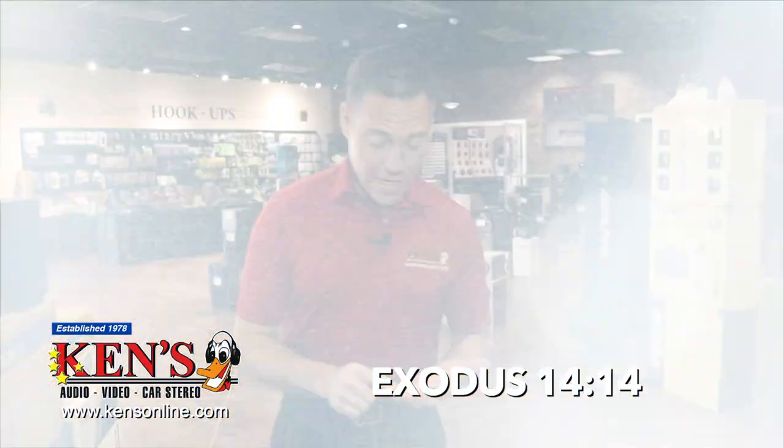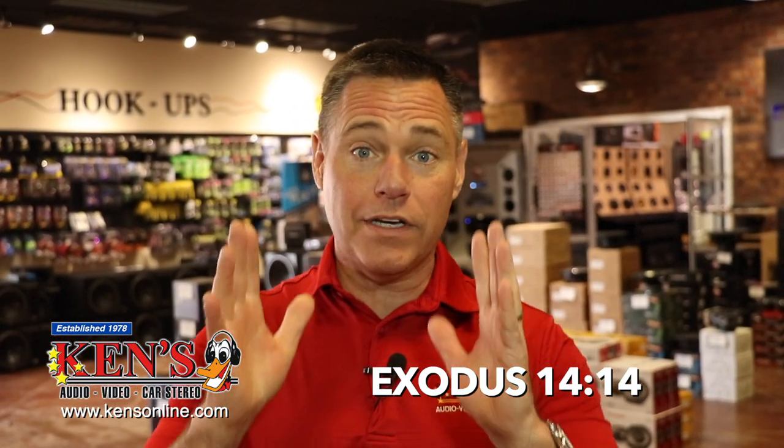I'm going to leave you with this. In Exodus 14:14 it says, 'The Lord will fight for you; all you need to do is be silent.' What that means is, once you've put it out there and said, God, I need your help, He immediately goes into full effect to protect those that believe in Him. Isn't that awesome? Come see us at Ken's in Macon.